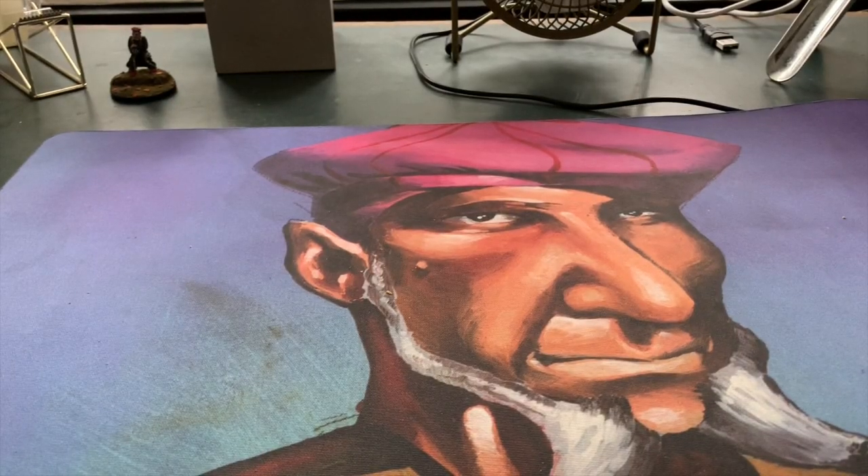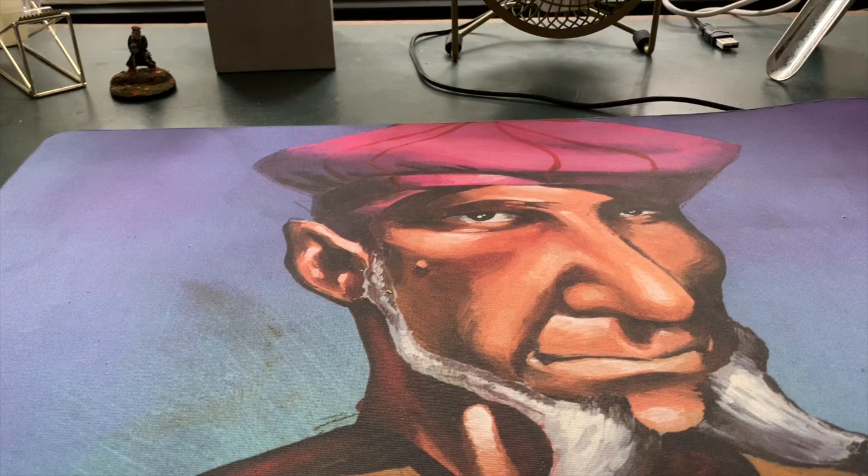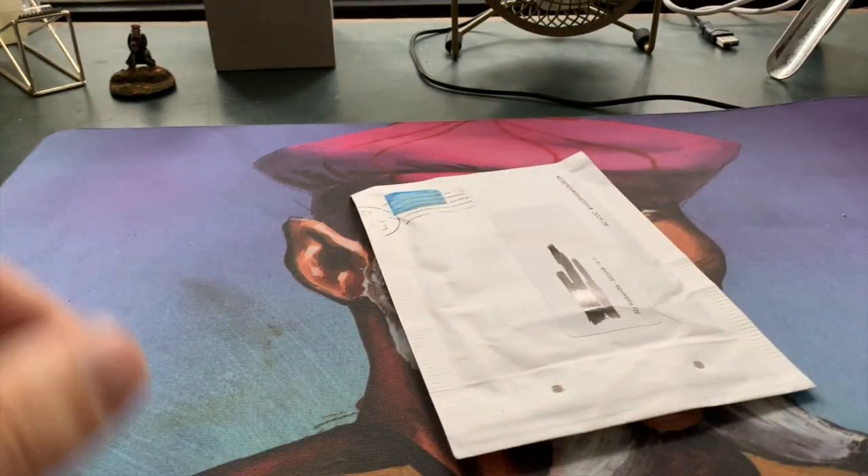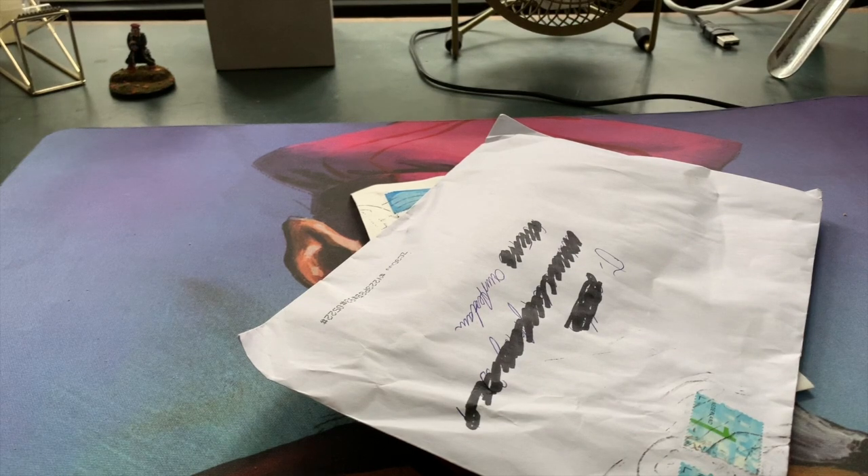Welcome to another episode of Timmy Talks, the channel where we talk old school magic. And we've got a double mail day today — how cool is that?